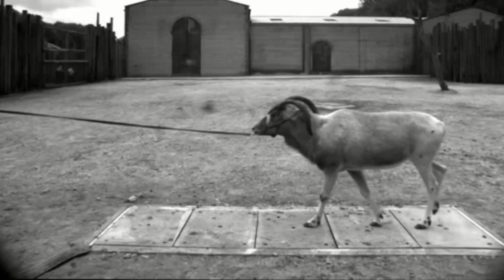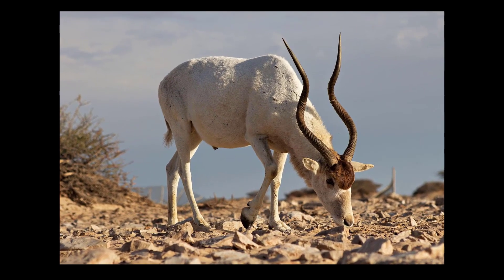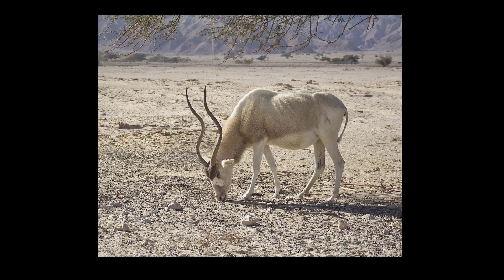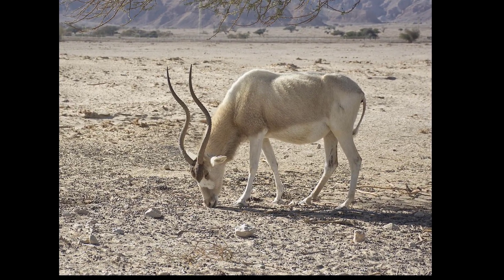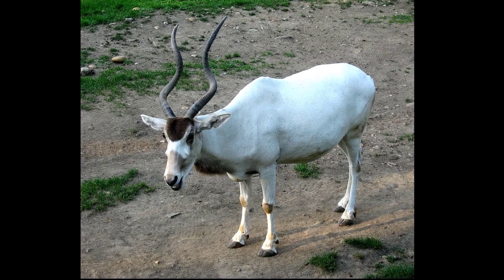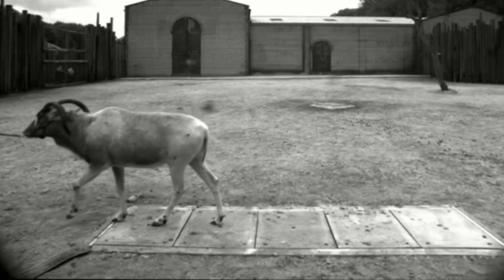6. Addax. Scientific name: Addax nasomaculatus. The Addax is a desert antelope that has twisted, corkscrew-like horns. They inhabit the Sahara Desert, as well as other arid regions throughout Africa. These herbivores have adapted to survive with sparse vegetation and moisture. They use their horns to dig in the sand to reach vegetation.